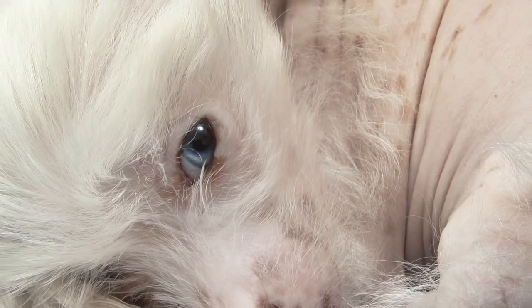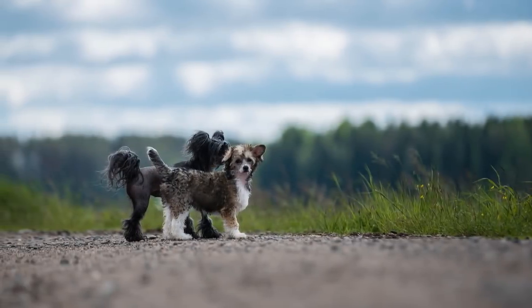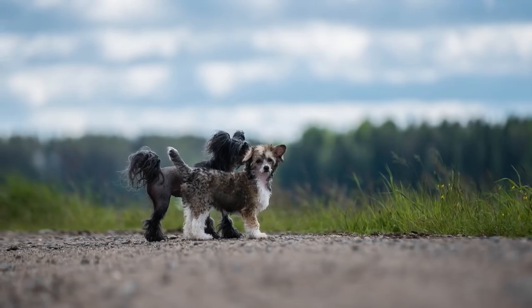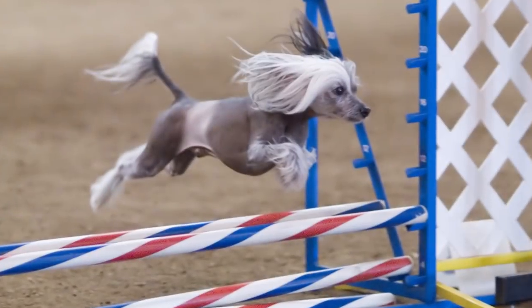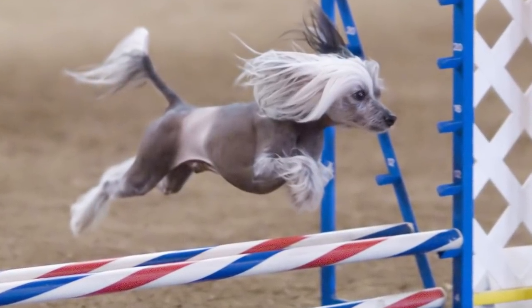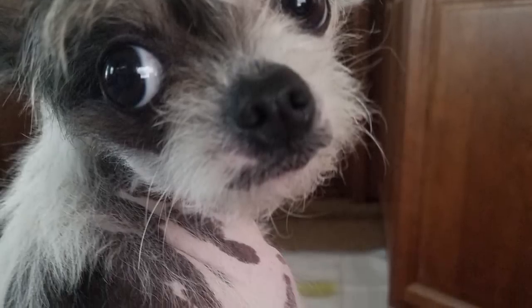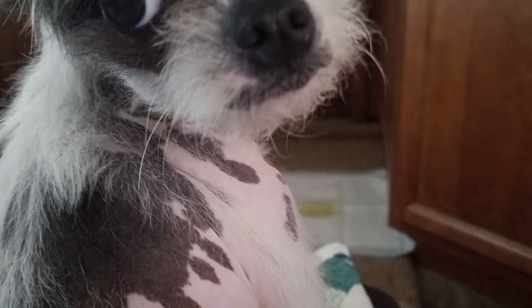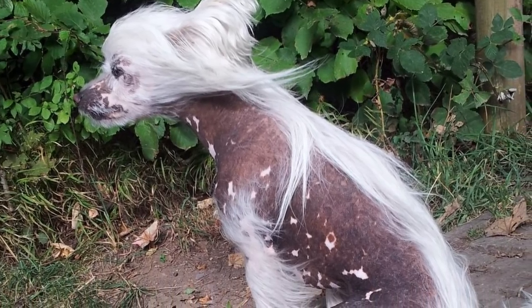Number 1: Chinese Crested. If you're into the whole naked, soft-skin-that-you're-able-to-touch look, this is probably the dog for you. They're super little and really easy to handle, weighing around 10 to 13 pounds and standing only 11 inches to a foot tall. Most Chinese Cresteds are mostly hairless, besides the hair on their heads, tails, and little baby feet. There are some, though, that possess a recessive gene that gives them a full coat of fur — these are what are known as powder puffs.